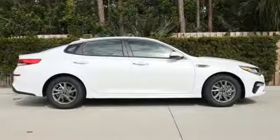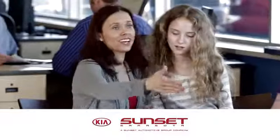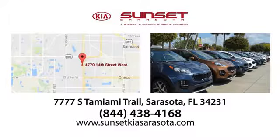Step into a Kia and be surprised. See it for yourself when you take it for a test drive. Sunset Kia in Sarasota — stop in and see us today at 7777 South Tamiami Trail in Sarasota, Florida.